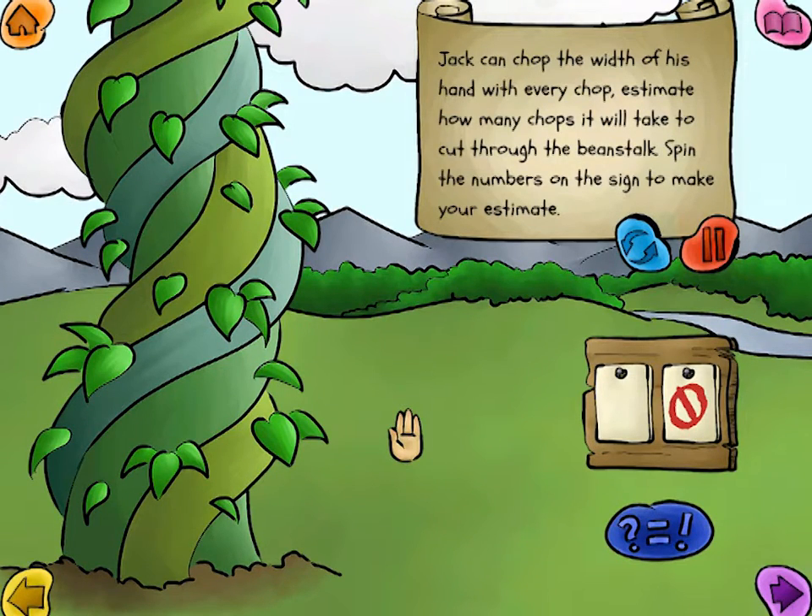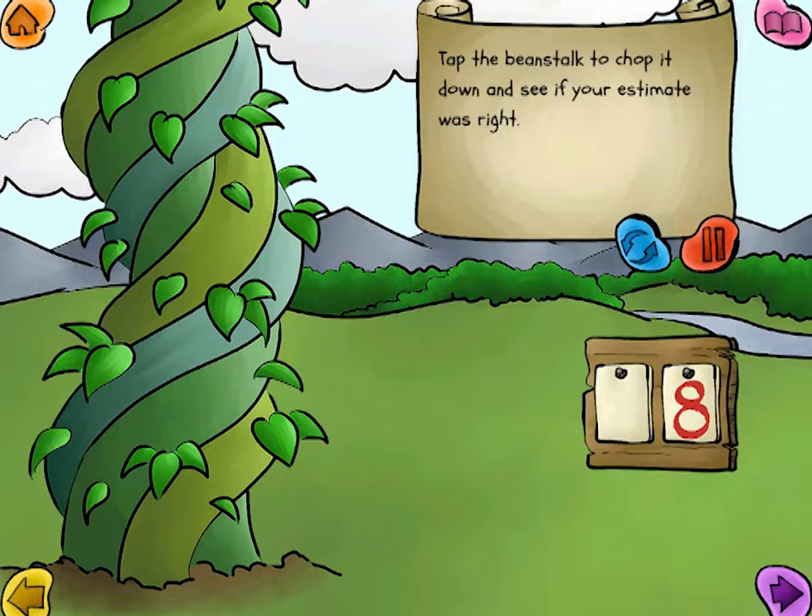Jack can chop the width of his hand with every chop. Estimate how many chops it will take to cut through the beanstalk. Spin the numbers on the sign to make your estimate. Tap the beanstalk to chop it down, and see if your estimate was right.